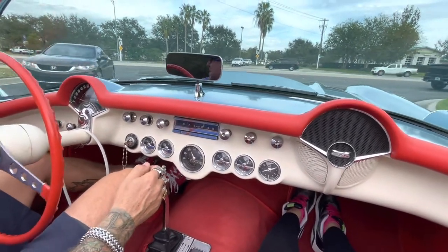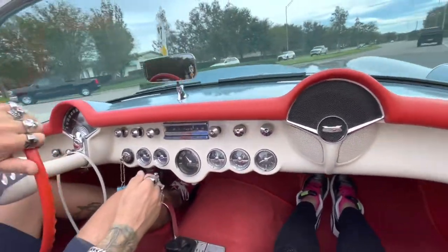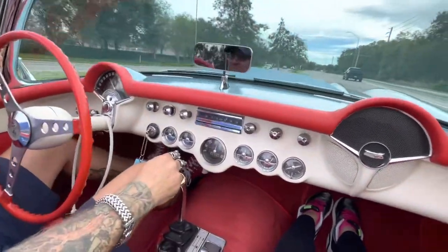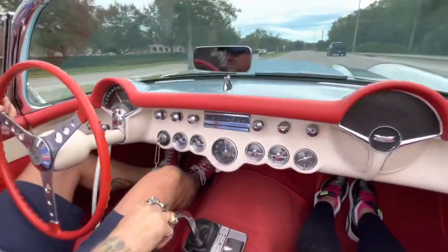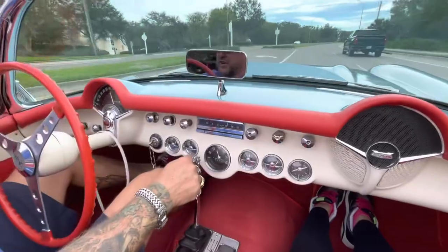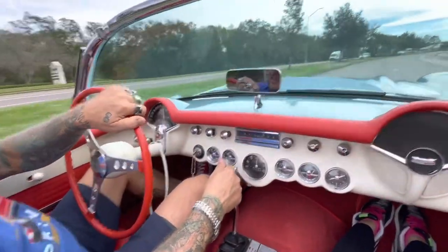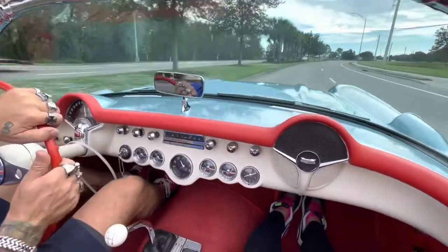We'll come up here and take it through the gears one more time. The clutch feels real good. Steering is nice and tight with low play. It shifts into all four gears real nice and smooth.